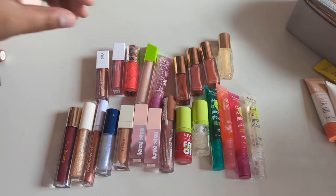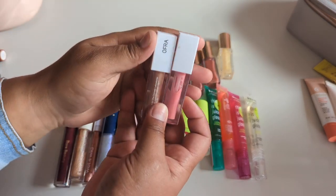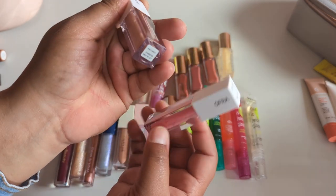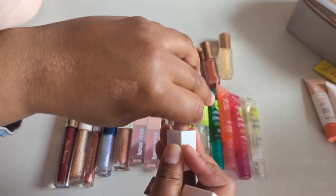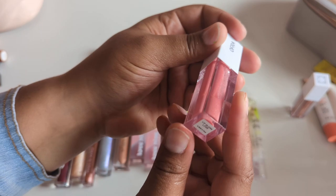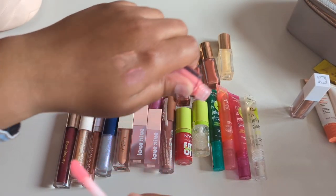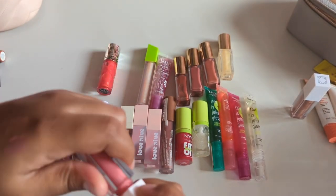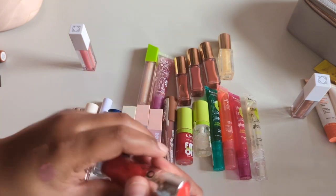Let's start with the top row. We have two Ofra glosses — the shade Blissful is super shimmery and I will never wear it, so getting rid of that. Then we have the shade Love — it's a nice hint of pink and I actually like it, so keeping that one. Getting rid of Blissful.